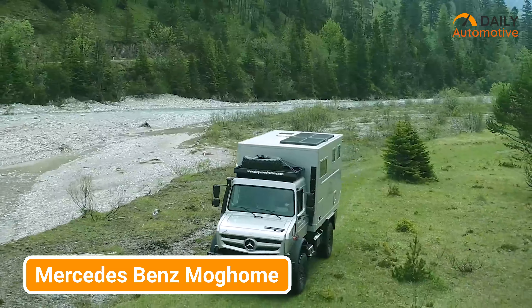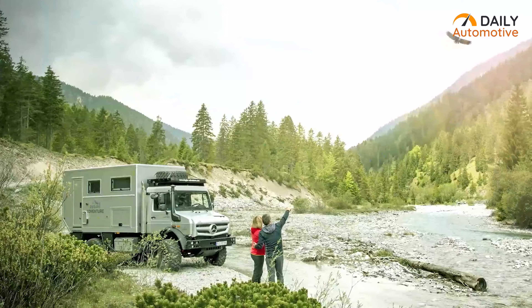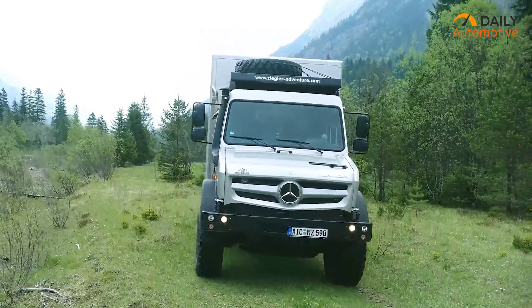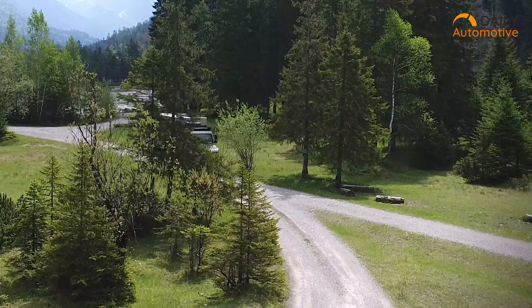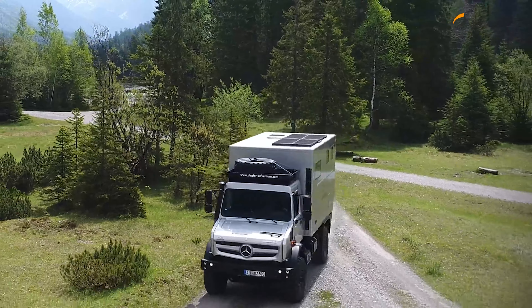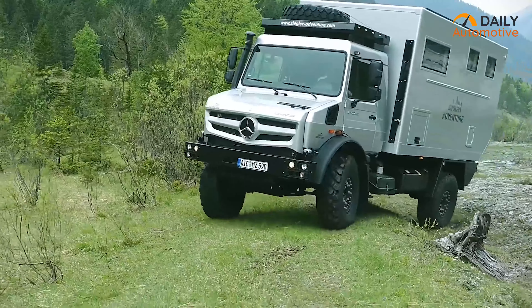Next up, the Mercedes-Benz Mog Home by Ziegler Adventure is here to redefine what it means to explore off the beaten path. Imagine a world where the elegance of a luxury RV meets the brute strength of a Unimog — the result is a symphony of power, comfort, and all-terrain prowess designed to make your heart race. Venture into the heart of the wilderness with confidence as the Mercedes-Benz Mog Home's advanced off-road capabilities and spacious interior transform every journey into an unforgettable odyssey.